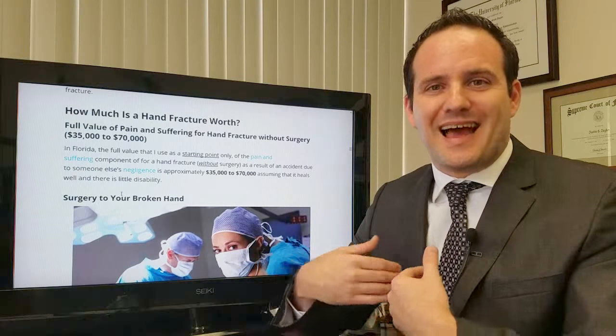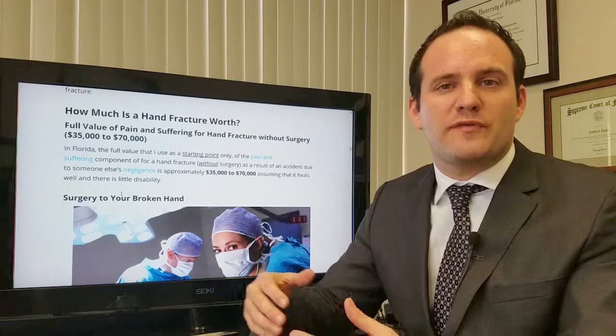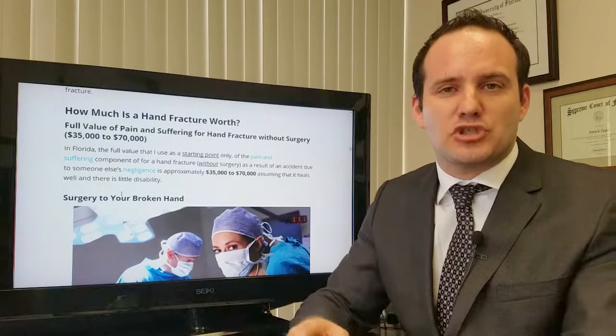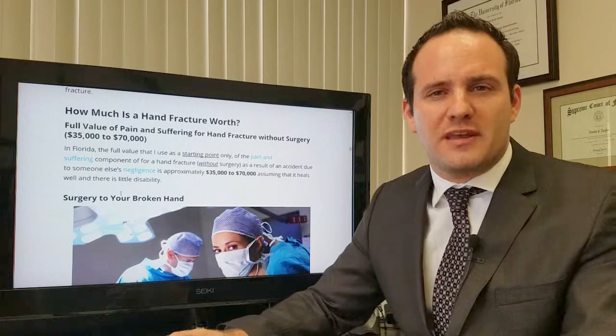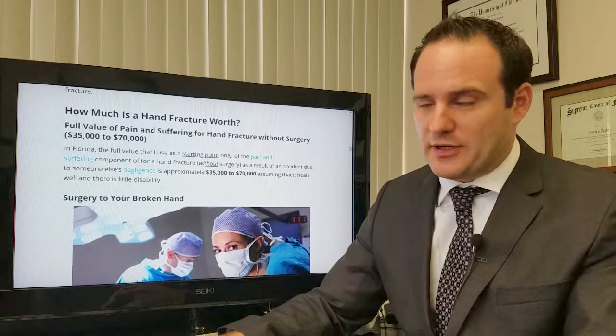This applies to Florida. I'm arriving at this number through jury verdict research — looking at past jury verdicts and seeing what juries typically award for the pain and suffering component of a hand or wrist fracture.